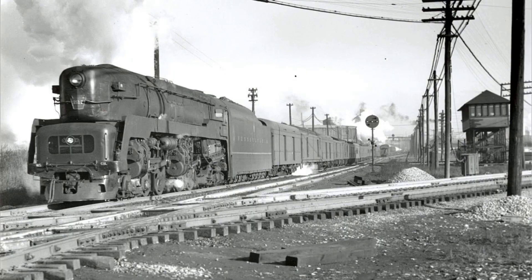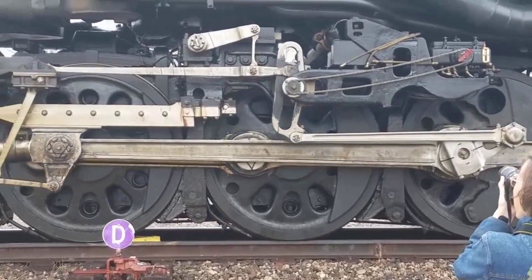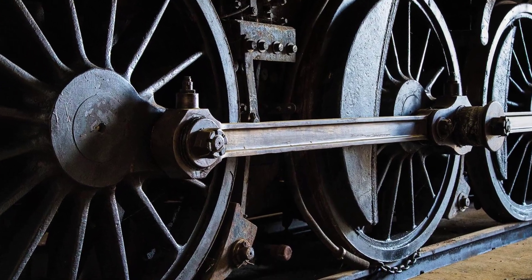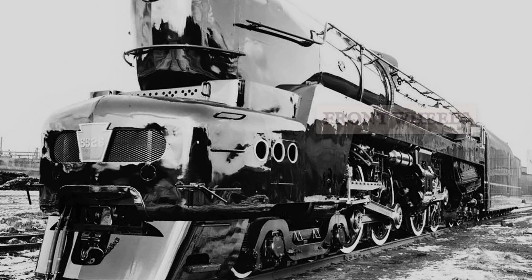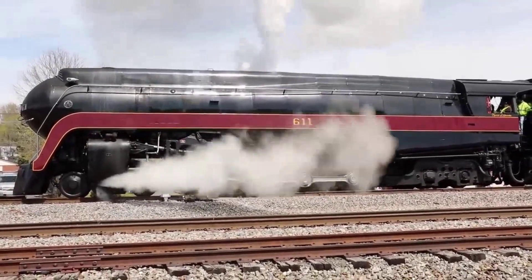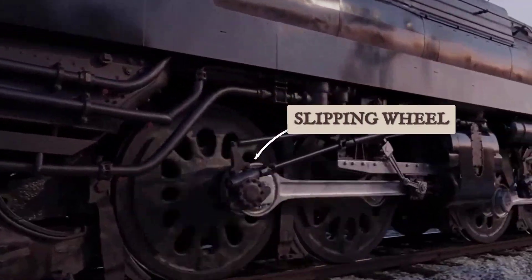Here's why it failed so spectacularly. Imagine pressing the gas in a rear-wheel drive car on ice while someone else controls the front wheels independently — that was the T1's fundamental problem. The two engine units were mechanically linked but never perfectly synchronized. When the front pistons fired, they would apply torque to the front driving wheels; a fraction of a second later, the rear pistons would fire, applying torque to the rear wheels. If the rails were even slightly wet or greasy, the front wheels would break traction first and start to spin. But the rear engine was still delivering power, shoving the entire locomotive forward, unloading the front wheels even more and causing them to spin faster. Suddenly, you had a violent, uncontrolled slip where two engines were fighting each other instead of working together.